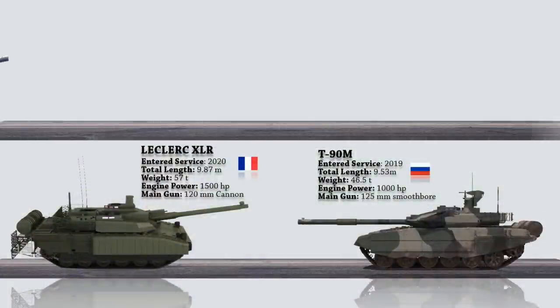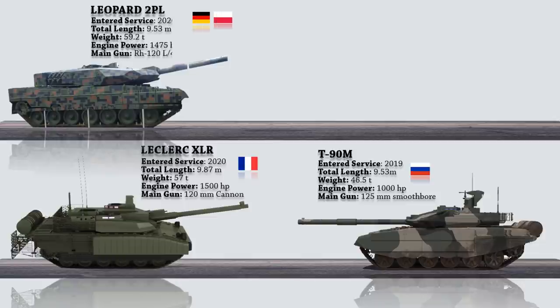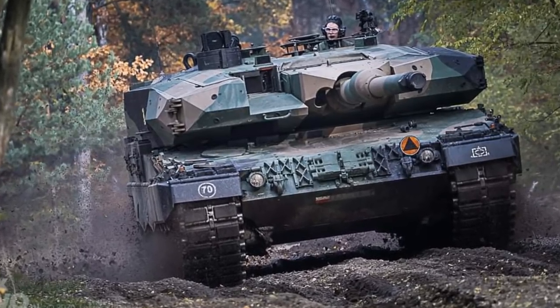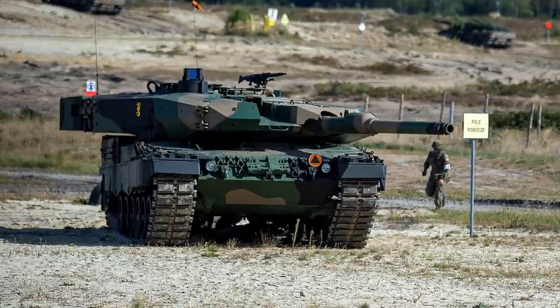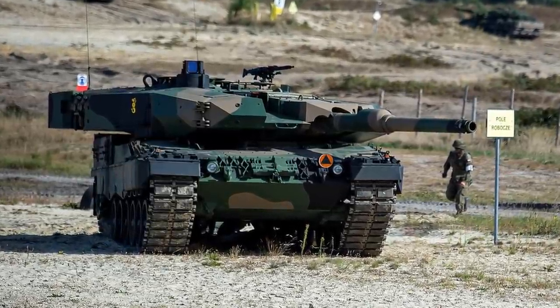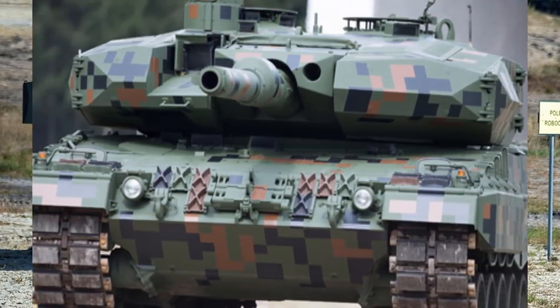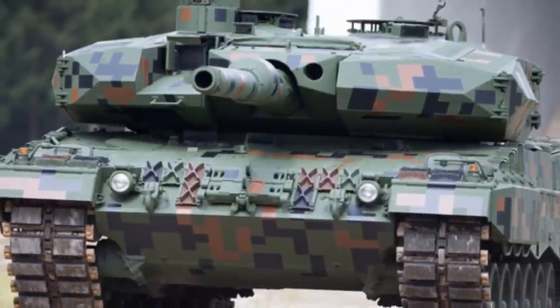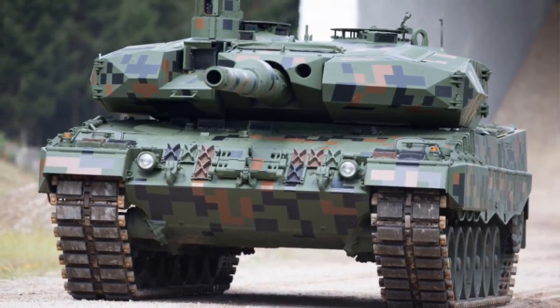Up next, we have the Leopard 2PL, a modernized version of the older Leopard 2A4 used by the Polish armed forces. The modernization includes strengthening the ballistic resistance of the turret to a level exceeding that of the Leopard 2A5. The tank is designed to operate in all weather conditions, both day and night, supporting mechanized and motorized units. The main armament remained the Rheinmetall RH-120 smoothbore gun in the L44 version, but was modified to fire new types of ammunition including DM-63 armor-piercing shells and programmable DM-11 ammunition.